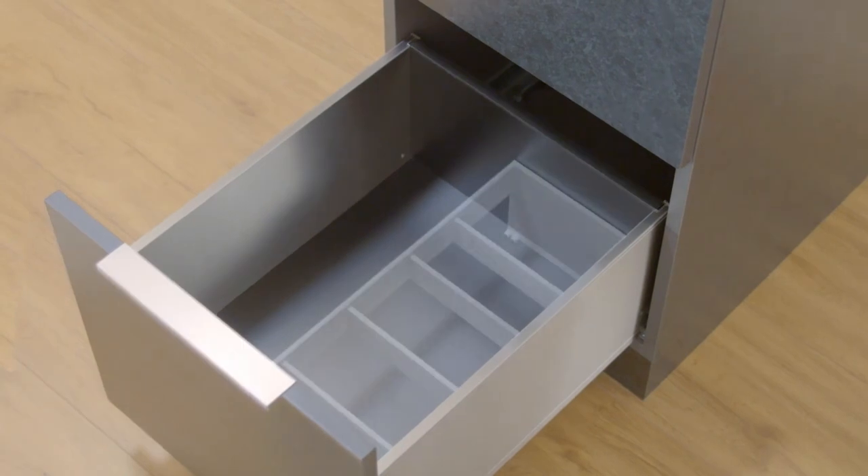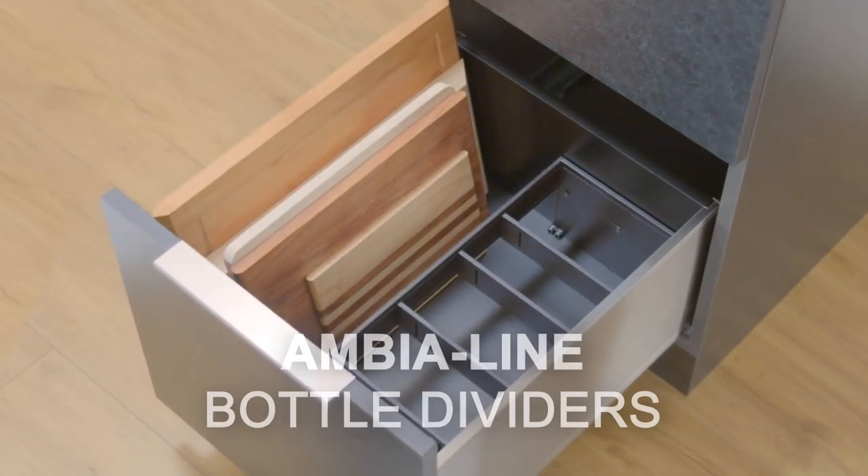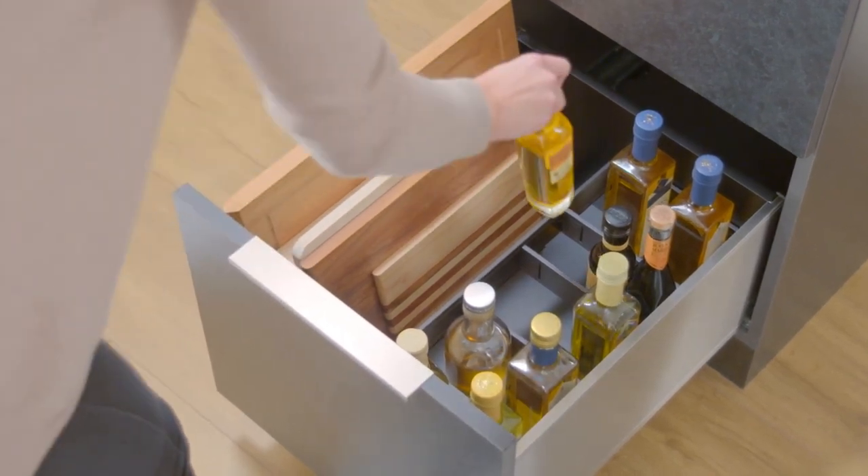Not only are they guaranteed to last the lifetime of your kitchen, these organizers are easy to assemble and can be effortlessly adjusted to accommodate your ever-changing storage needs.